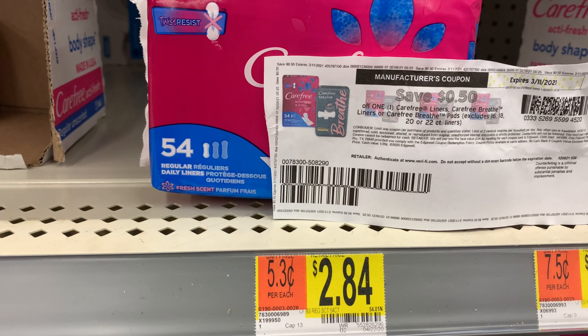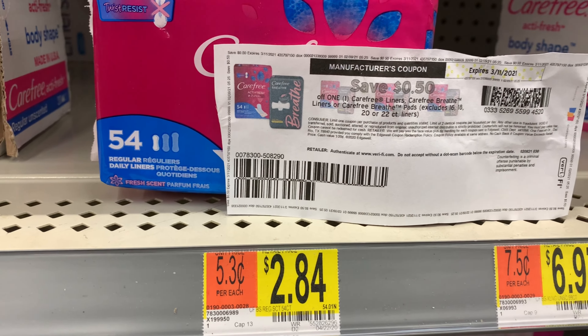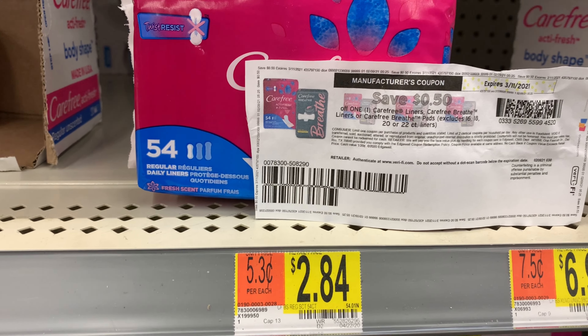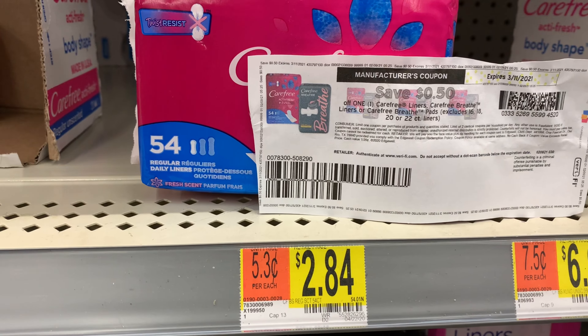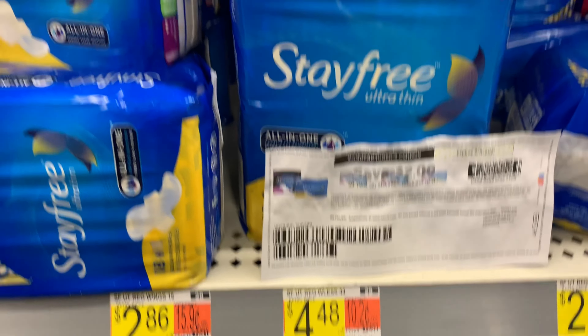The Carefree liners are priced at two dollars and 84 cents. I'm going to use a 50-cents-off coupon I printed from the Carefree website — the link will be in the description box below. Ibotta is currently giving back a dollar, which will bring my final cost down to a dollar and 34 cents.